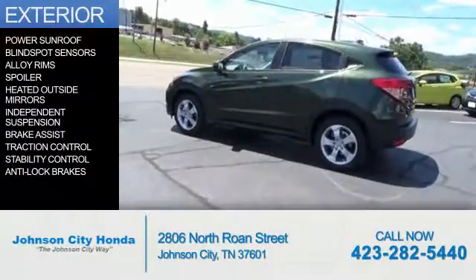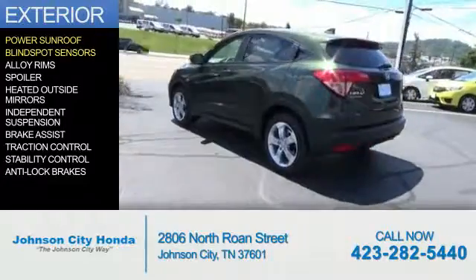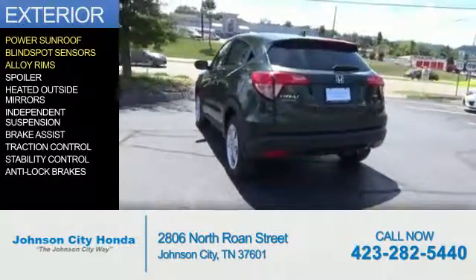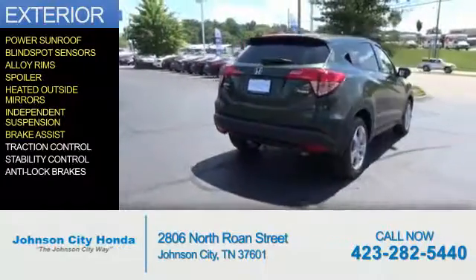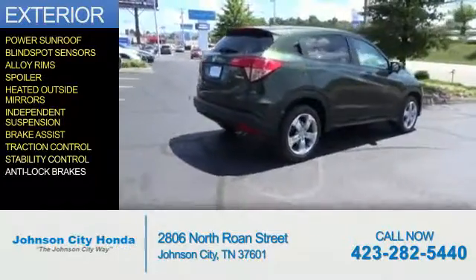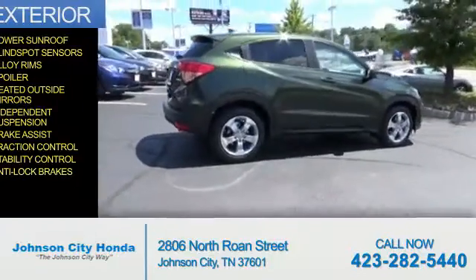The features include a power sunroof, blind spot sensors, alloy rims, a spoiler, heated outside mirrors, independent suspension, brake assist, traction control, stability control, and anti-lock brakes.